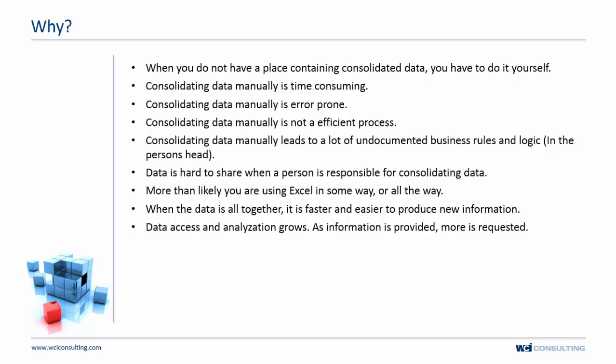Manual consolidation also leads to a lot of undocumented business rules and logic — it's really just in the person's head. For example, Bob downloads some data and thinks: 'Because of this code, I have to switch it to this one, and when I see this in the data, I do this to it.' The processes aren't repeatable.